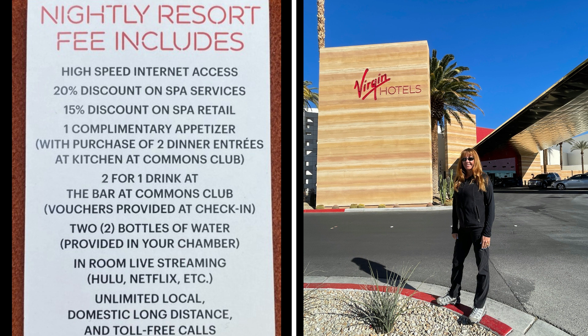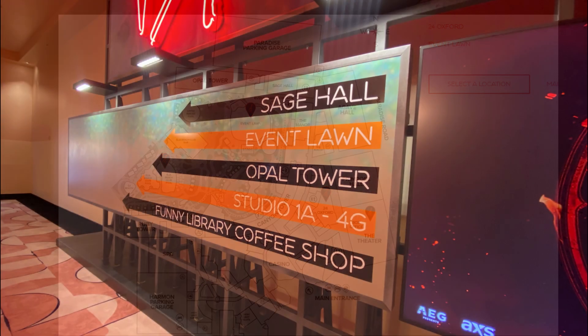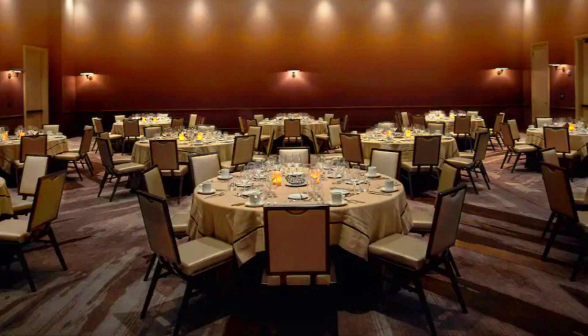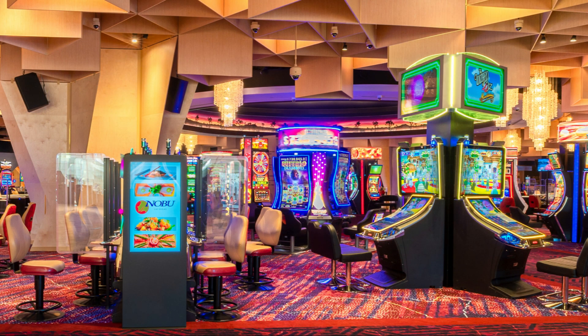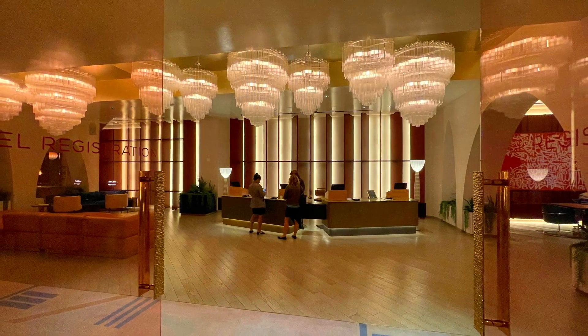The hotel layout is an arch of buildings which surrounds a tropical pool area at its center. There are three towers called Ruby, Canyon, and Opal, with a total of 1,504 rooms. The Opal Tower is conveniently situated near the meeting and convention rooms, and the Canyon Tower is directly off the main casino area — it's at the center of the hotel and has views of the pool.